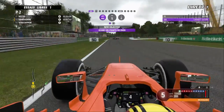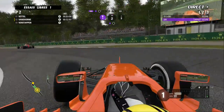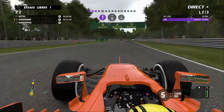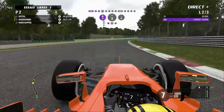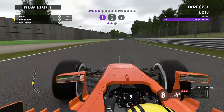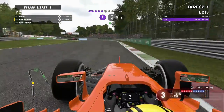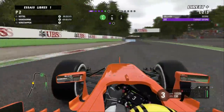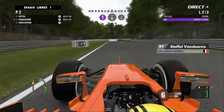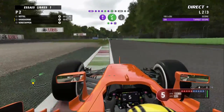La première séance d'essais libres est souvent utilisée par les pilotes pour s'acclimater au circuit, qui a été nettoyé par la pluie pendant trois jours. Il y a donc très peu de gommes. Pirelli a alloué les pneus médiums à bande blanche, montés sur la McLaren de Stoffel Vandorne, les pneus soft à bande jaune et les pneus super soft à bande rouge. Une McLaren qui jouit désormais d'une vitesse de pointe bien améliorée comparée à ce que l'on avait déjà.